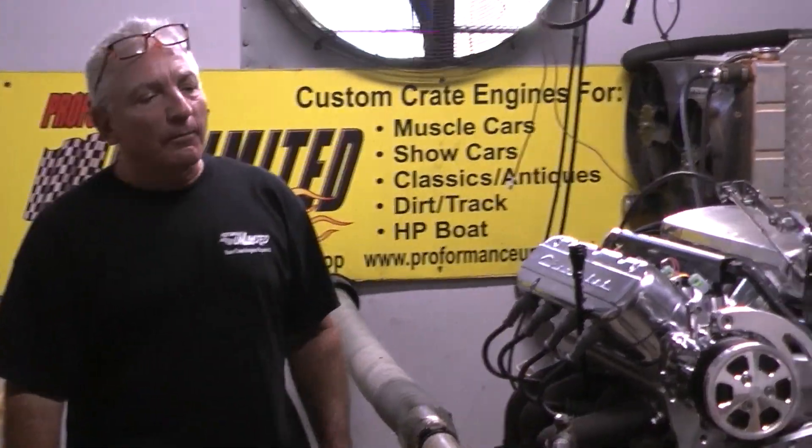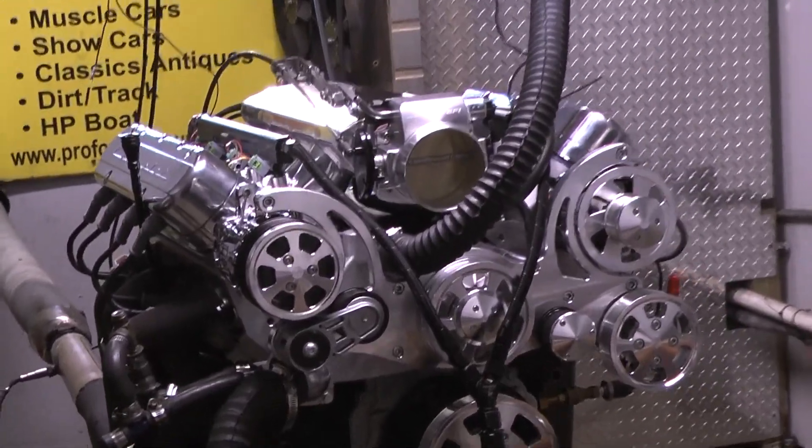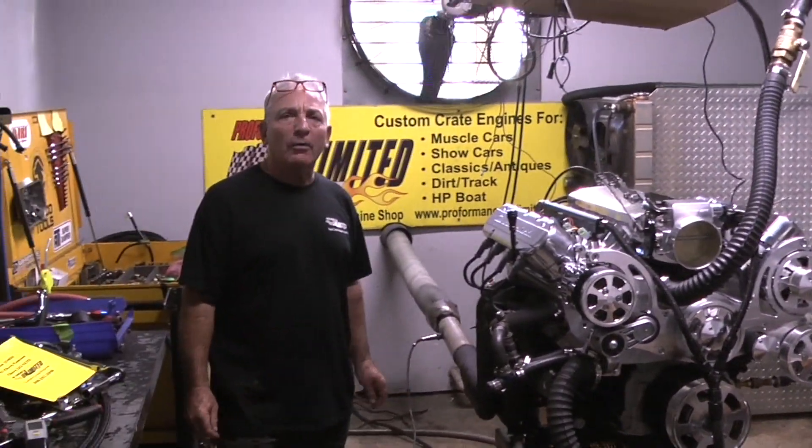Hey, good morning. This is the start of a Monday morning. We just got a LS427 here on the dyno, fired up, broke it in, ran fabulous. Made about 630 horsepower and fantastic torque numbers.